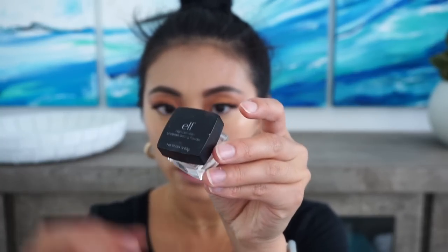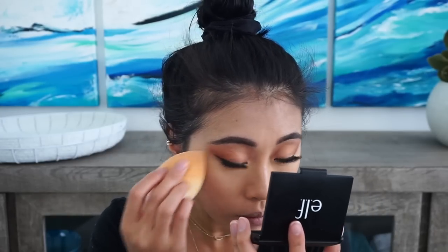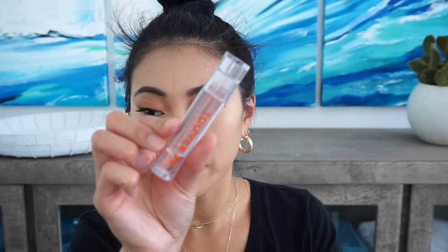I feel like that jelly highlighter would be better as an under-foundation situation. Next we're going to set my under eyes. I'm going to blend out all the creases and go in with the High Definition Powder from e.l.f. that we used earlier. My only qualm is how small it is — it's kind of hard to pick up a lot of powder. On my lips, I have a Tower 28 gloss just to moisturize them while we finish the rest of the look.